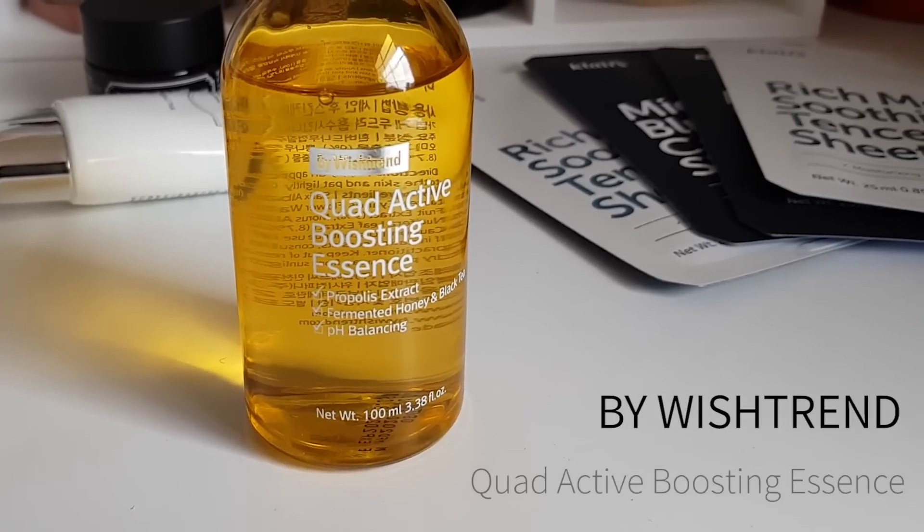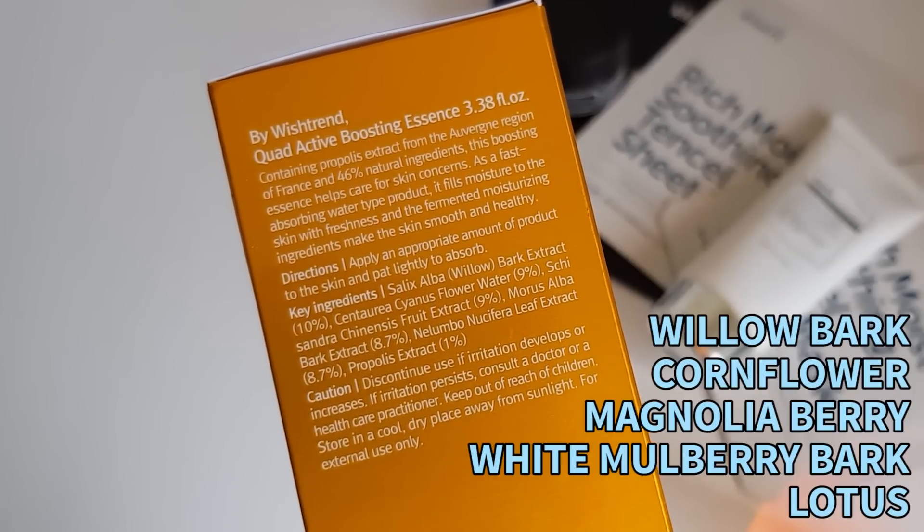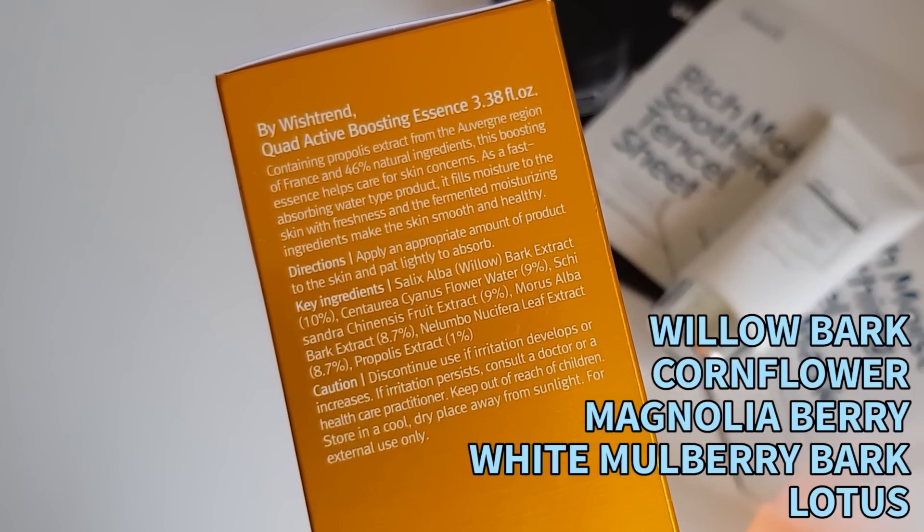Then we have the By Wishtrend Quad Active Boosting Essence. This is a really lightweight soothing toner. Usually I'm a bit hesitant with plant extracts because they can be irritating, but when a product purposely chooses soothing, calming plant extracts that's not really a problem. Using plant extracts is a really good way of getting a huge range of antioxidants into a product, and having this variety means they're more likely to work and can keep each other activated inside the product so they last longer. This has lots of soothing plant extracts: willow bark, cornflower, magnolia berry, white mulberry bark, and lotus.